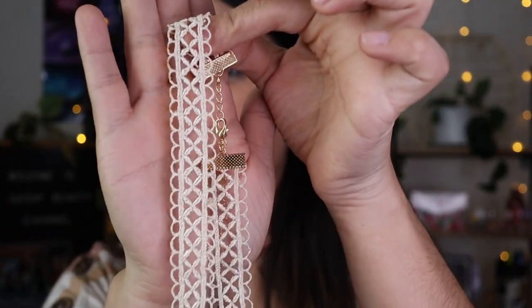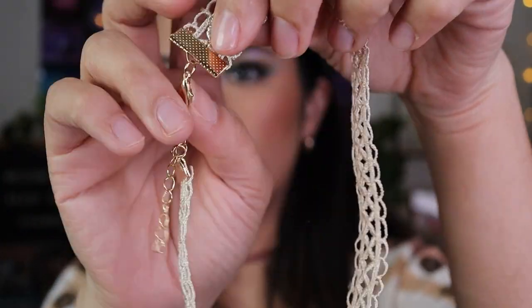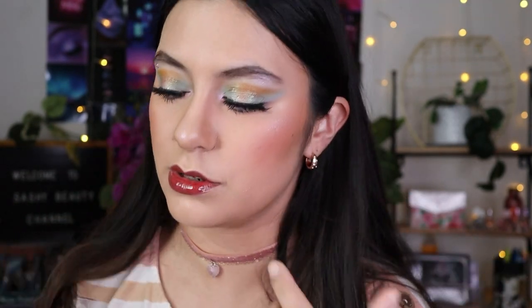I also got this choker — I tried it on and it's very comfortable. I love chokers. It's a lacy beige choker with gold chains. I needed something more neutral because I already have black, colorful, and pink chokers, and this is great when I just want to wear a neutral choker.